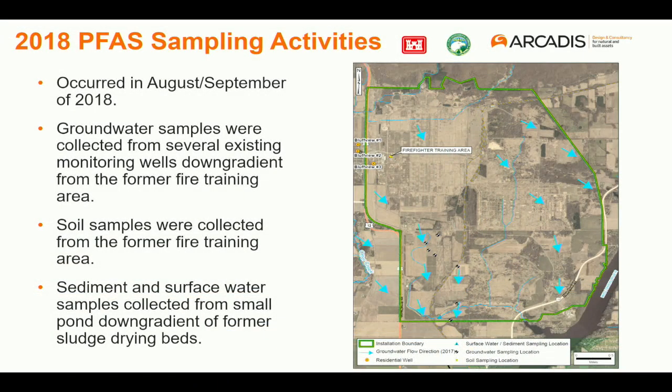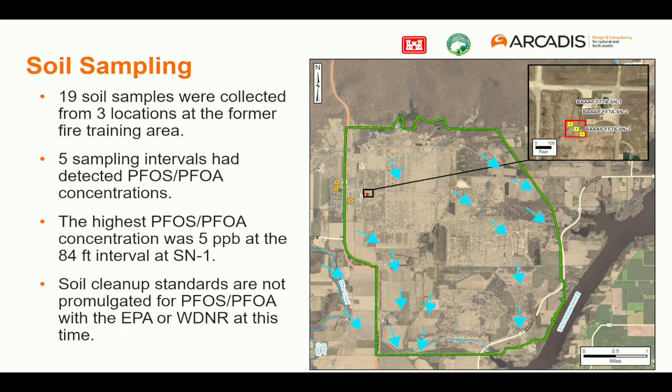This goes over some of the sampling activities performed in 2018. We did groundwater samples, took soil samples from the former firefighter training area, and took sediment and surface water samples from the ponds downgradient of the sludge drying beds. For the soil samples, we did 19 soil locations going down to about 100 feet in the former firefighter training area. Five intervals had detections above the detection level of two parts per trillion. The highest PFOS and PFOA concentration was at 84 feet below the grain surface — at only one location.